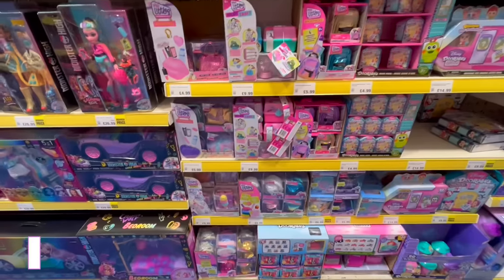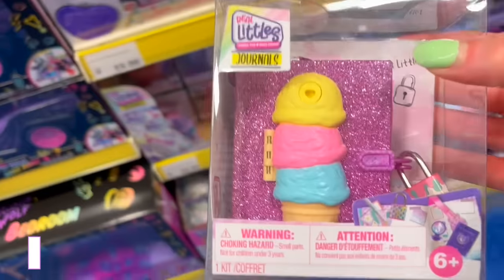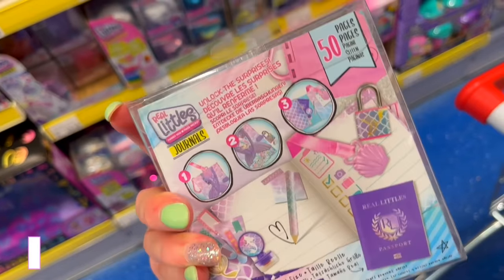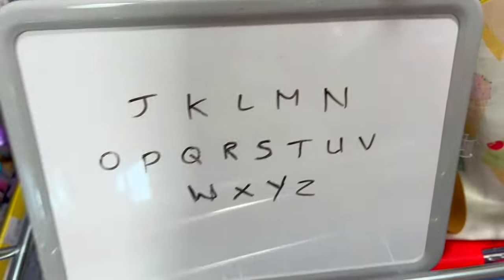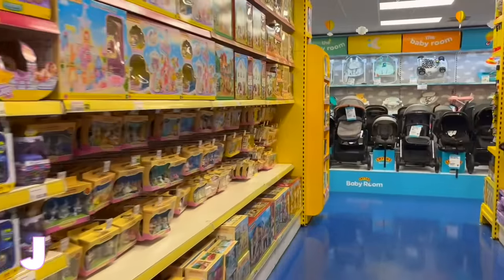I spotted this earlier — it's an ice cream mystery Real Littles journal. I is so difficult, but we have smashed this I for ice cream! We are officially moving on to the second row.